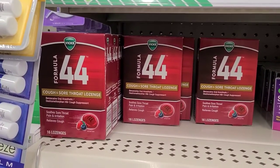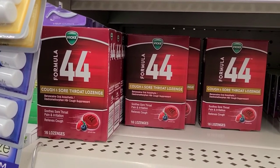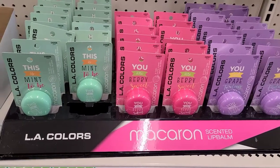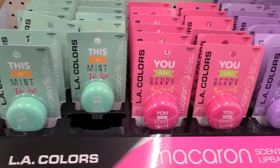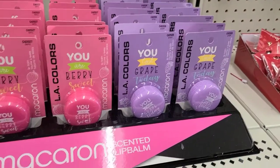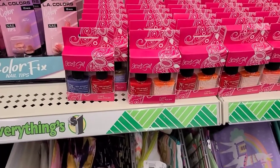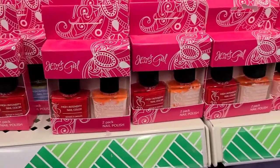They got this Vicks brand cough and sore throat lozenges — you get 16 in a box. It soothes sore throat pain and irritation. I've never seen that in here before. I'm not a makeup person at all, but these LA Colors lip balms are cute — this one says 'This Is Meant to Be,' another says 'You Are Very Sweet,' and another 'You Look Great Today.' They got some nail polish over here too — not sure how well it works, but some really pretty colors.